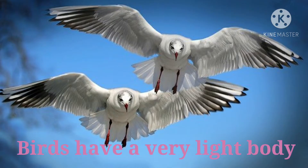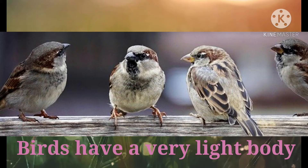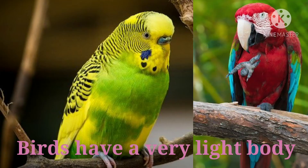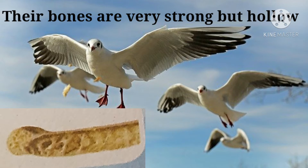Birds have a very light body. Their bones are very strong, but hollow.